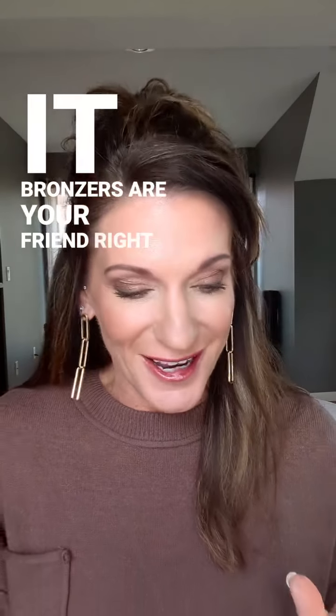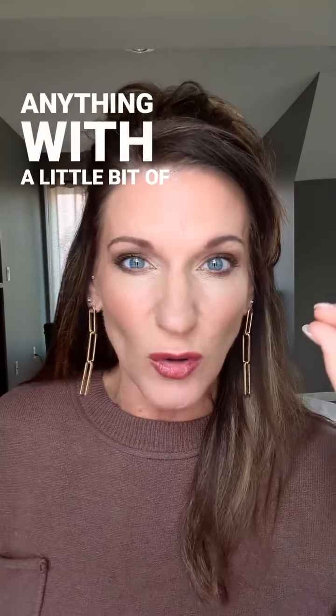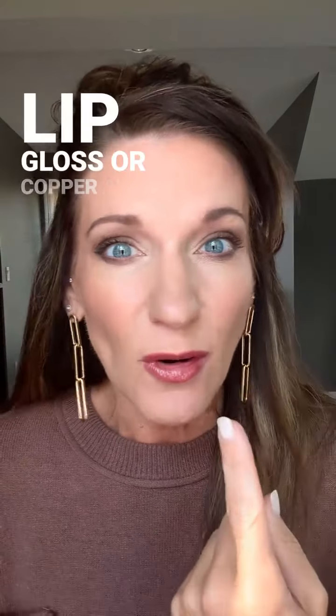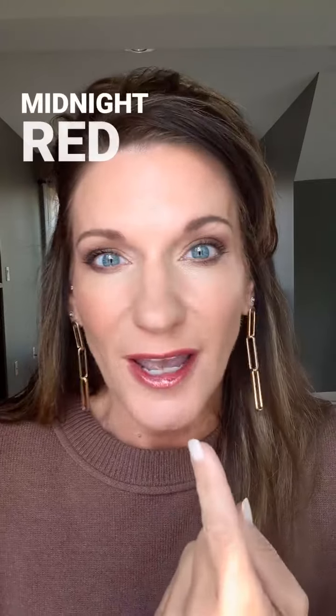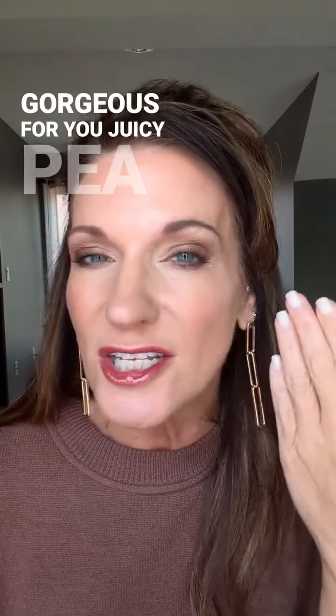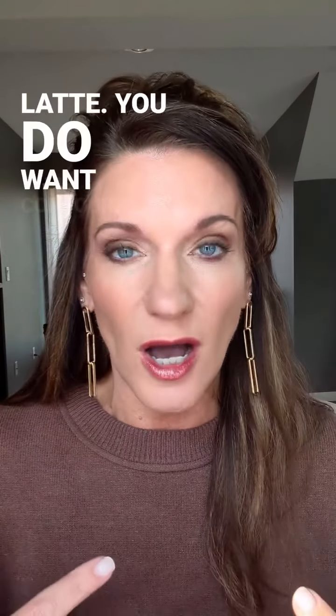Bronzers are your friend. Anything with a little bit of a gold shimmer to it is going to be beautiful. I have beach bronze lip gloss, or copper aura over midnight red, or any of those warm reds — going to be absolutely gorgeous for you.